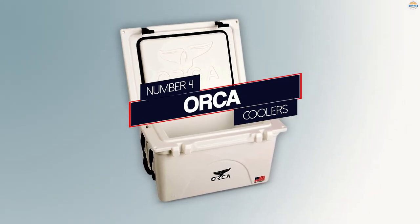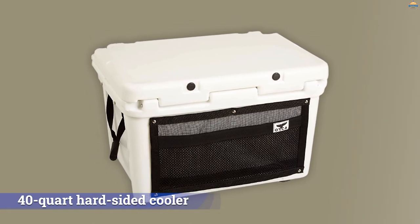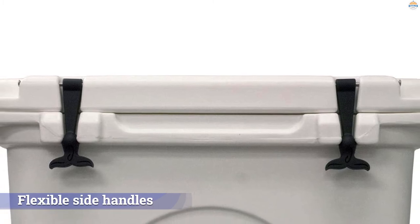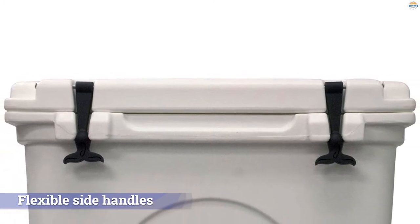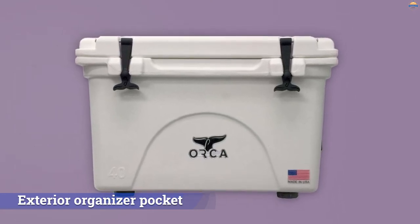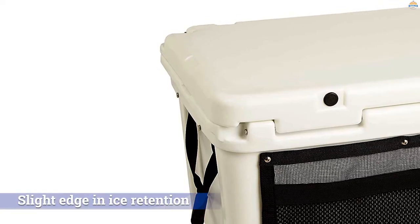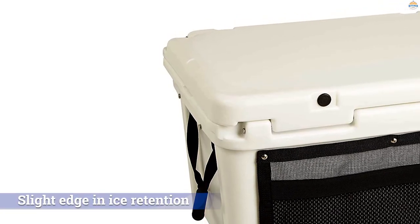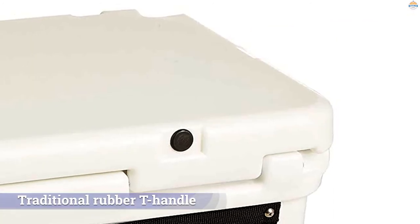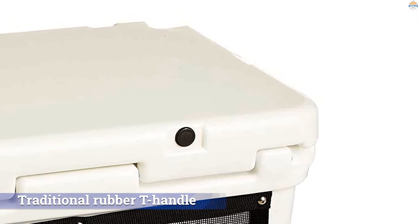Number 4. Orca Coolers. Orca — Outdoor Recreation Company of America — isn't a household name like Yeti, but the Tennessee brand has gained a dedicated following of committed outdoors people, and their 40-quart hard-sided cooler can give other premium models a real run for their money. Its flexible side handles make carrying a breeze, and the exterior organizer pocket is a nice addition for storing small items like koozies and a bottle opener. What bumps the Orca 40 down our list? The Otterbox above gets the slight edge in ice retention, and the Orca's traditional rubber T-handle is a bit stiff and harder to latch than the Venture's plastic system.